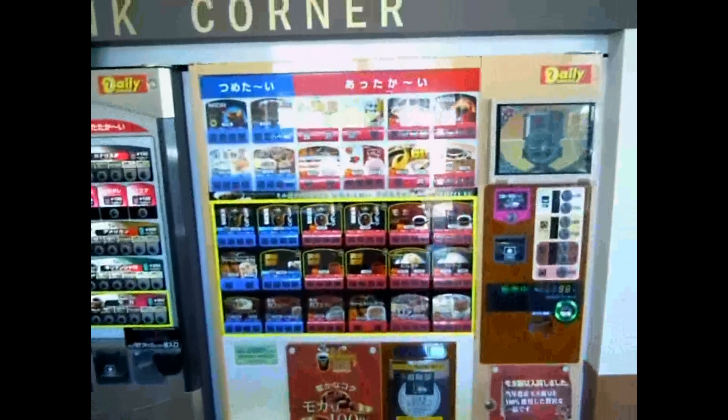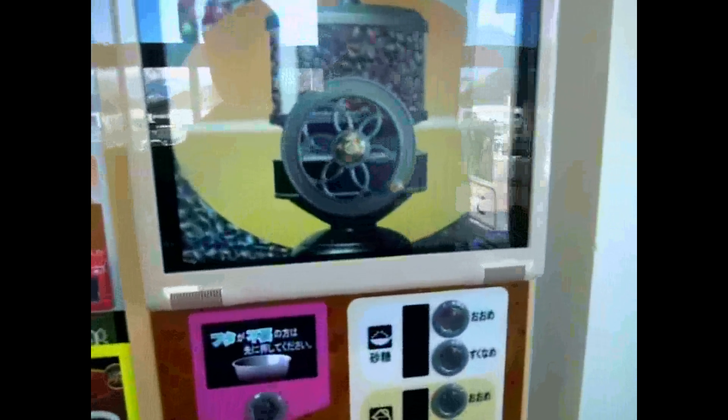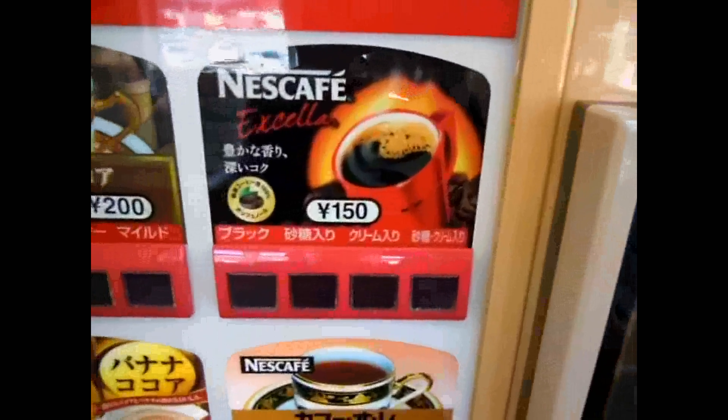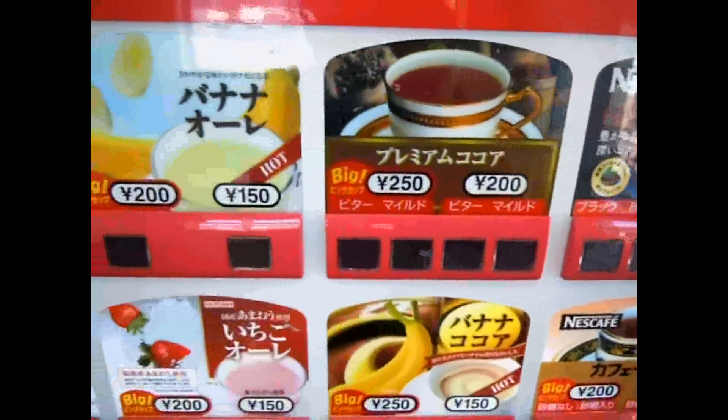Hey guys, another video for the vending machine playlist. This one is similar to ones we've seen before with coffee machines, but I like this one because there are a couple of things I hadn't seen in vending machines before.